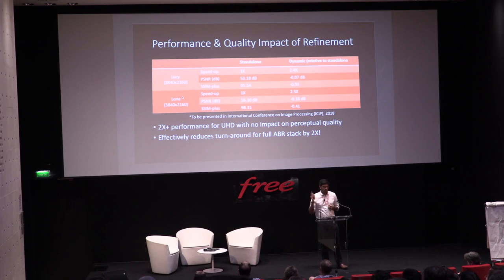These measurements were run on full-length feature films Lucy and Loan — not your regular JCTVC sequences, but actual full-length feature films. I'm showing the performance of our dynamic refinement system, the machine learning framework, relative to standalone encoding. In terms of speed, it's over 2.4x with less than 0.1 dB PSNR loss. With SSIM+, it's less than one data point of SSIM+ relative to standalone encodes — so you get over 2x performance for your 4K, which translates to over 2x improvement in throughput or 2x reduction in turnaround for your entire ABR stack.